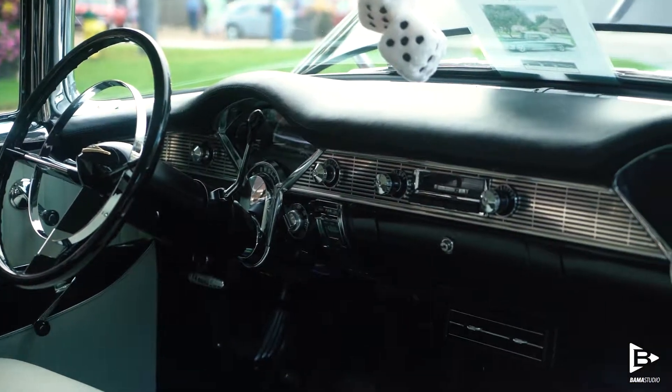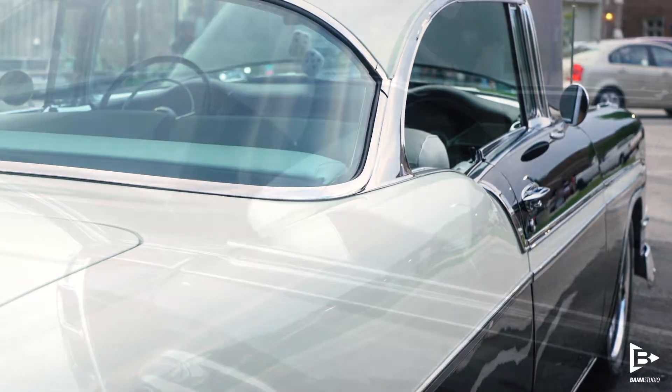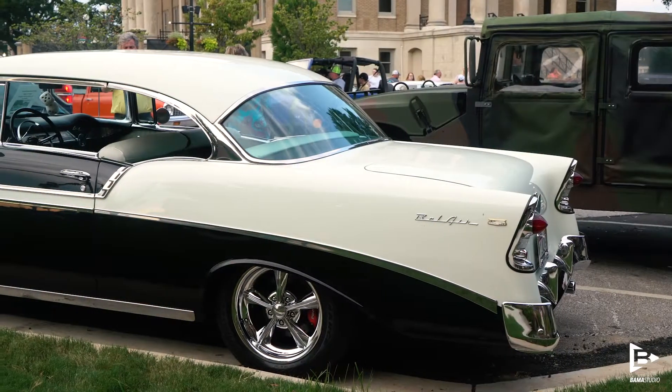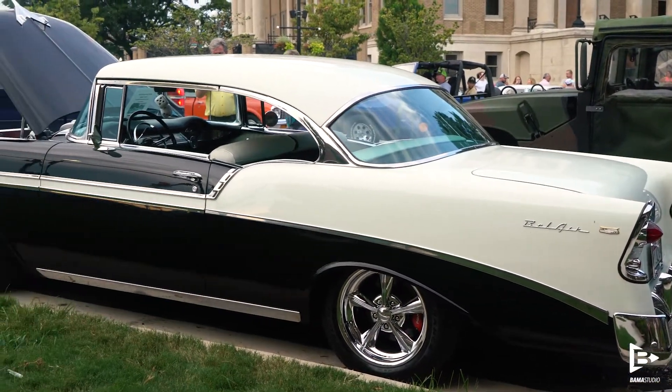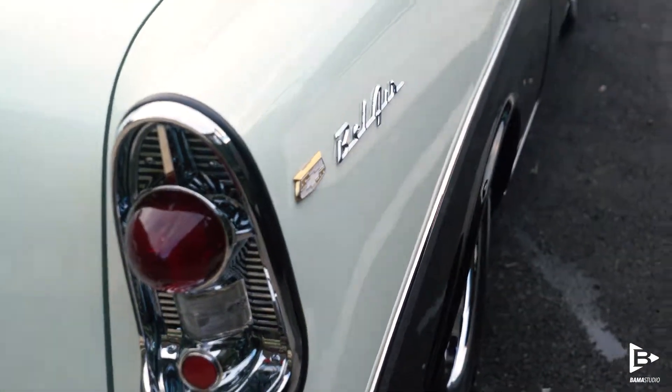We've owned the car for 25 years. We lived in Indiana when we bought it, and the car only has 58,000 miles on it. When we moved here to Athens five years ago, I decided to upgrade it with a Camaro Supersport engine. All of the suspension is new, new exhaust, new wheels and tires, but I tried to keep the car as much 1956 as I could, even with the upgrades.